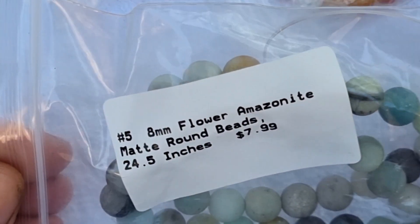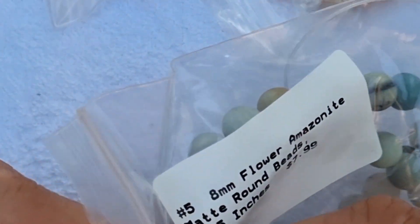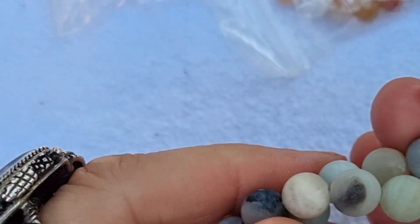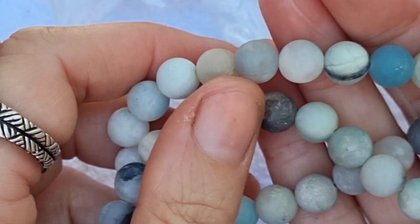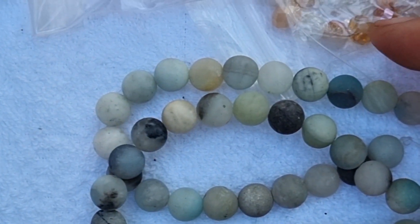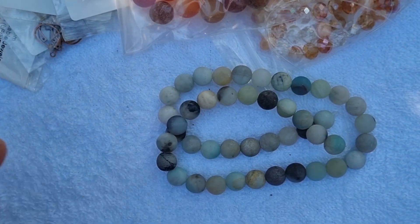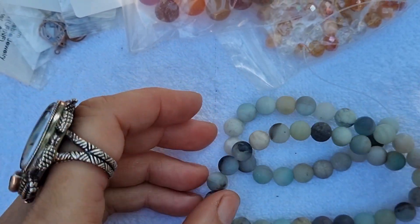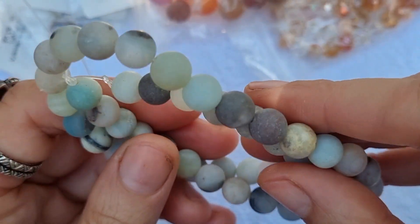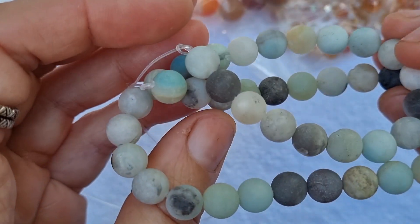Next, some 8mm flower masonite matte round seed beads. These masonite matte beads are absolutely stunning. I'm doing this video outside because of the natural light — there's no direct sunlight on my table but it's still enough for you to see how stunning these beads are.